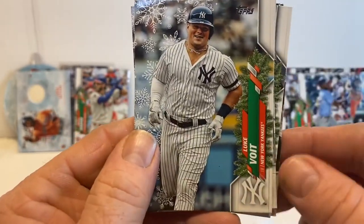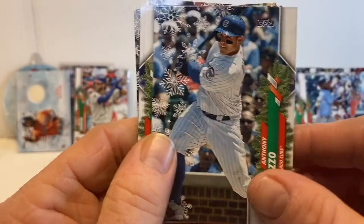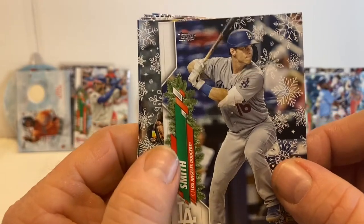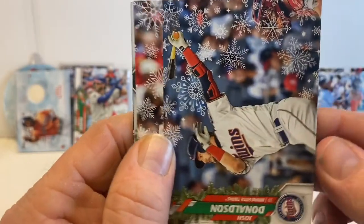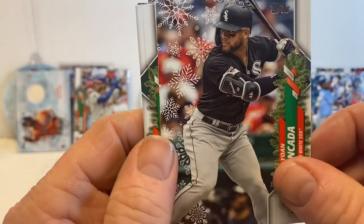Chris Bassitt. Anthony Rizzo, Will Smith. Josh Donaldson — come on short prints, where are you?